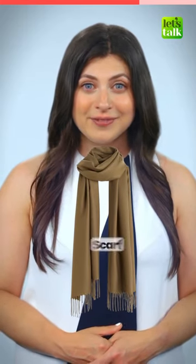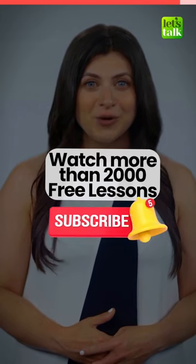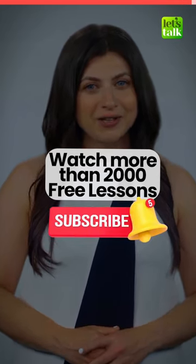What do you call this one? A scarf. It's a top, but what do you call it? A tank top. Subscribe and watch more than 2,000 lessons on our channel.